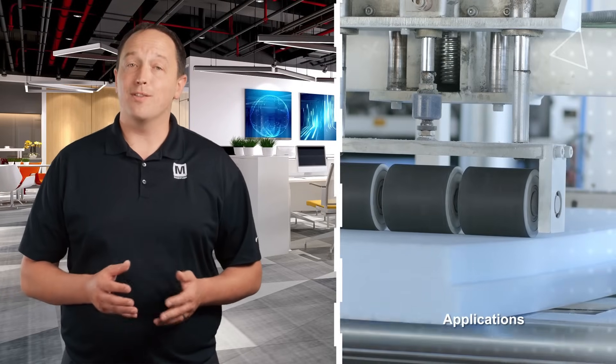Weidmuller MCB AC-DC series circuit breakers are ideal for protecting motors, generators, transformers, thyristors, silicon rectifiers, and their connecting cables.